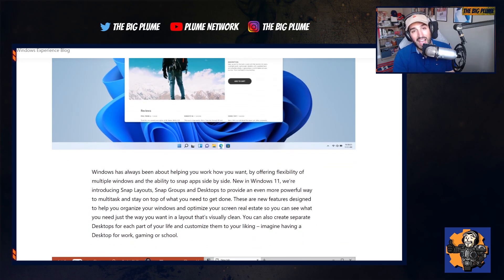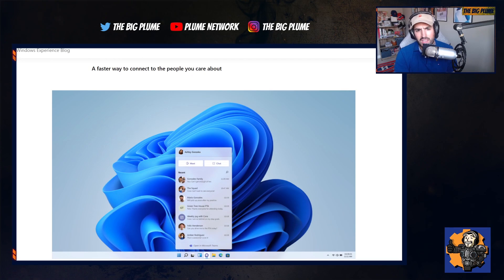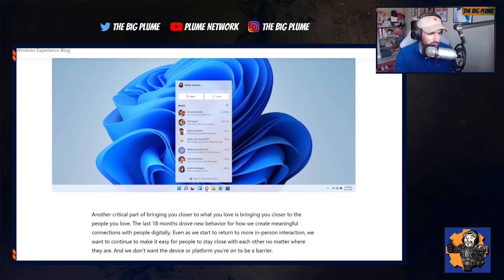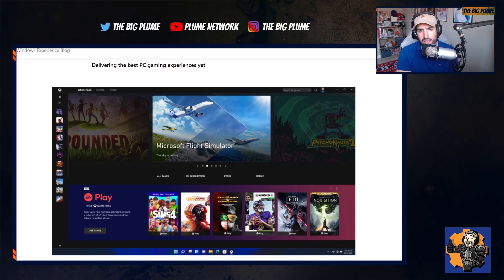They are going to be adding Android apps for the first time to Windows 11, so you're going to have the ability to access the Windows Store as well as download Android apps. And they are delivering a better Xbox experience to Windows 11.